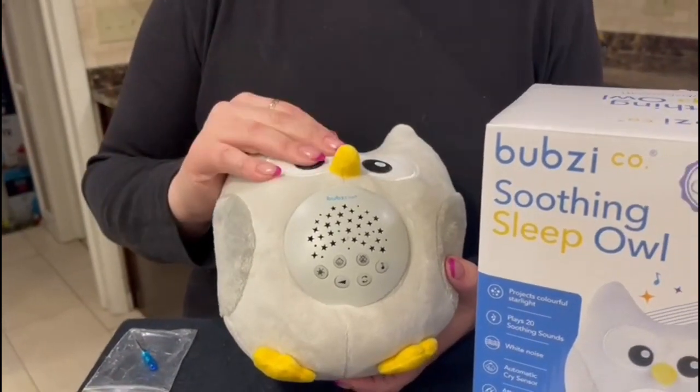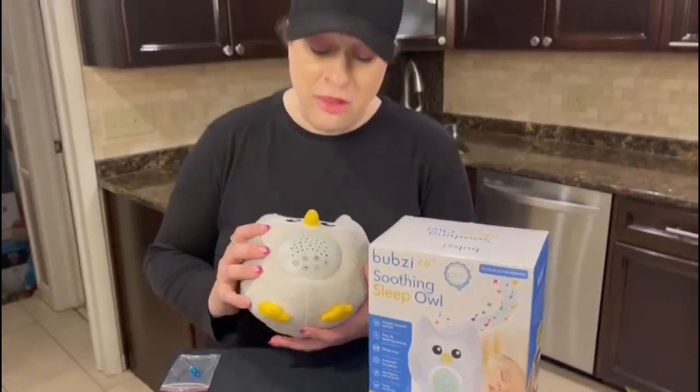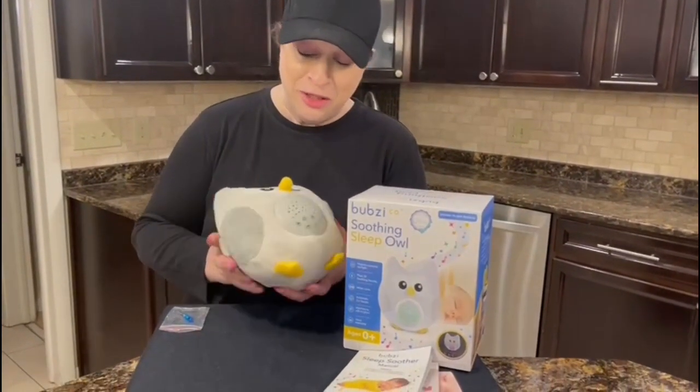I'm going to turn off the lights in a minute and show you what it looks like on the ceiling. The buttons also glow in the dark, which is really cool.